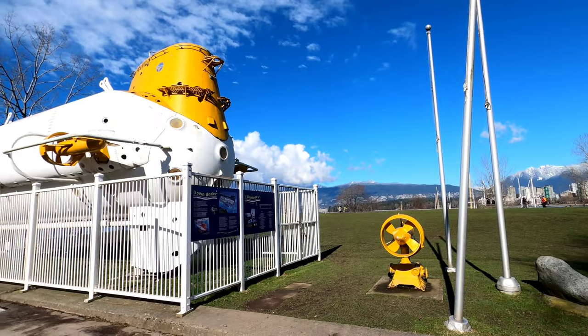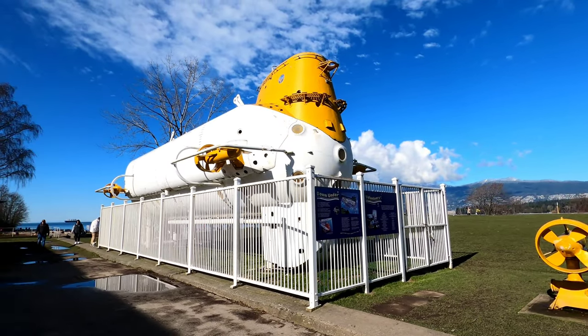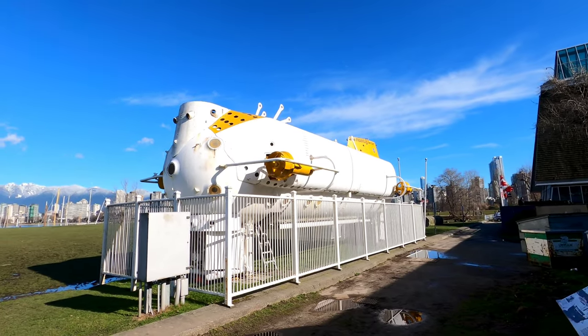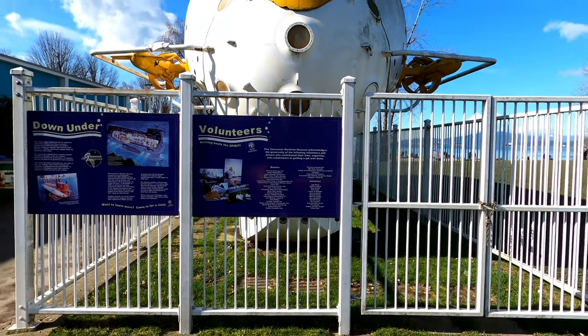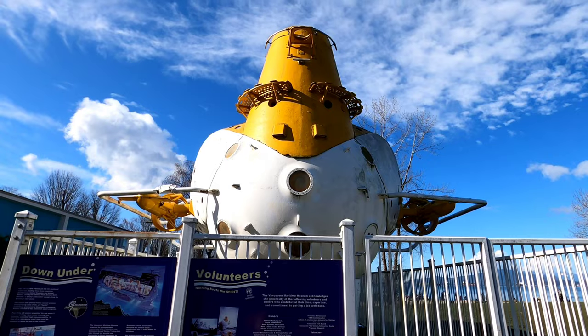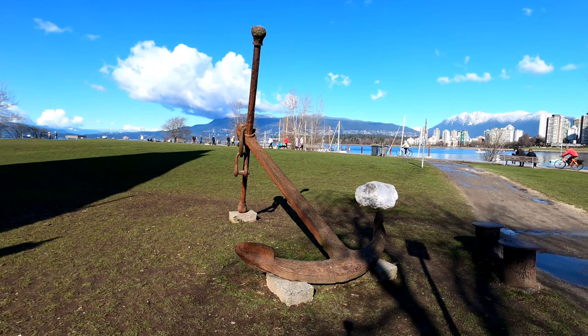Outside you can see the Picard Grumman PX-15, known as the Benjamin Franklin. This is an oceanic research submersible built in 1969 that made the world's longest research dive when it drifted for 30 days in the Gulf Stream. Thanks for joining today — hope you enjoyed learning a little bit about Canada's maritime history. Remember to keep exploring, and until next time, it's time to exit through the gift shop.